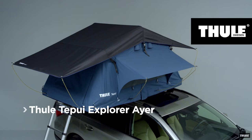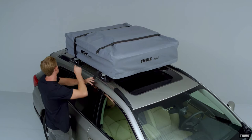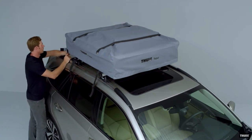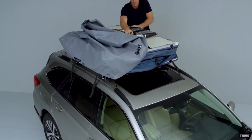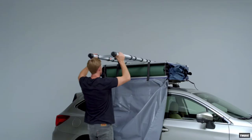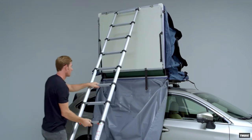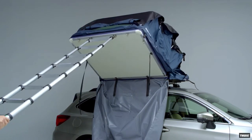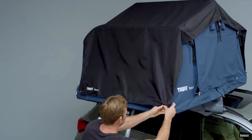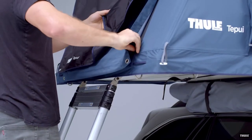Next up is the Thule Tepui Explorer Aero 2. It comes in at $1,199 and weighs only 108 pounds. Tepui is one of the most well-known brands in the rooftop tent industry — they were bought out by Thule, a roof rack manufacturer, back in 2018, which was a perfect synergy. This is the ideal entry-level rooftop tent for a couple looking to get into overlanding.